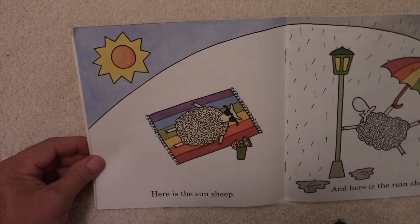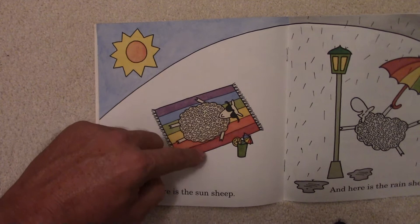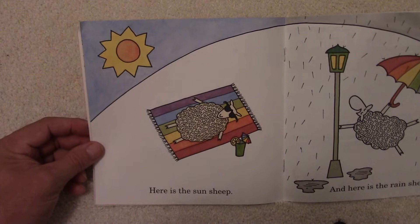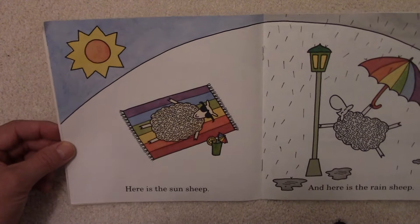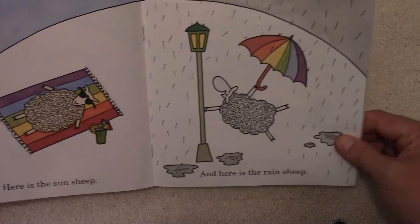Here is the Sun Sheep. There's the Sheep right there and he's getting a tan out in the sun. He's got his sunglasses on, a nice cold drink with a little slice of lemon in it, and an umbrella. Just laying out on his towel. Lots of different colors in that towel — how many do you count? And do you know the names of those different colors that the Sun Sheep is on?